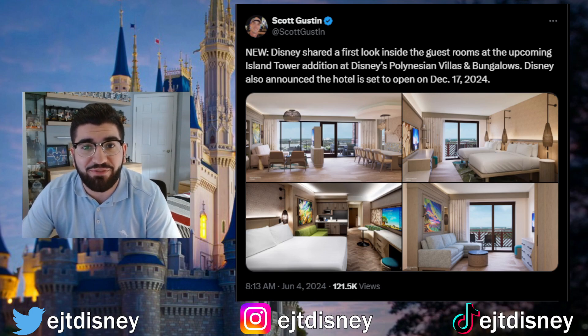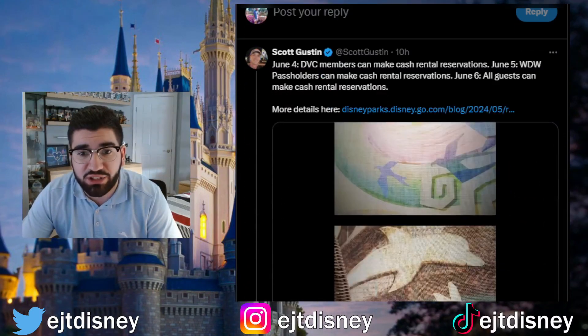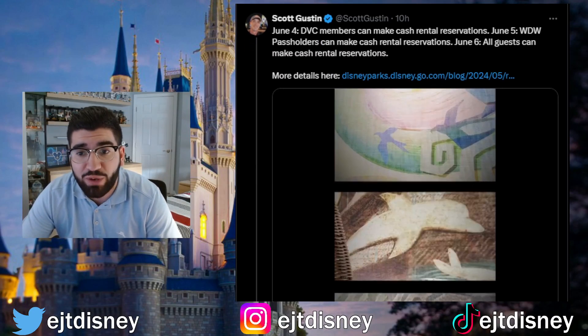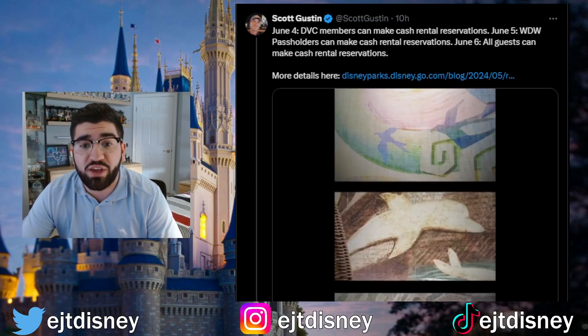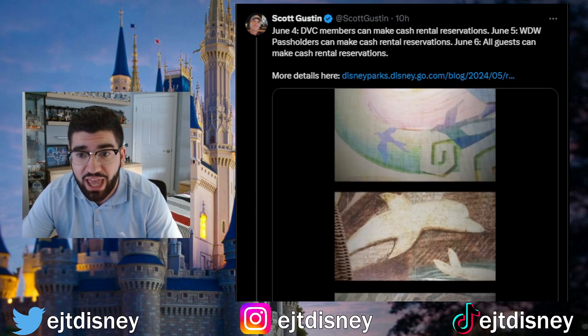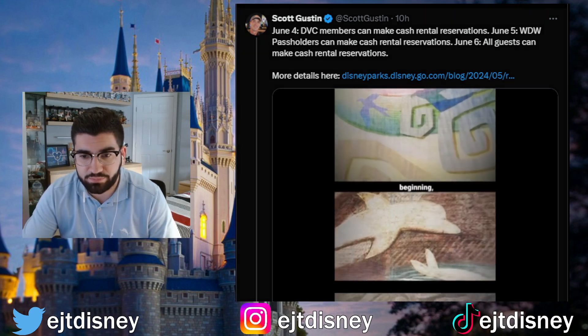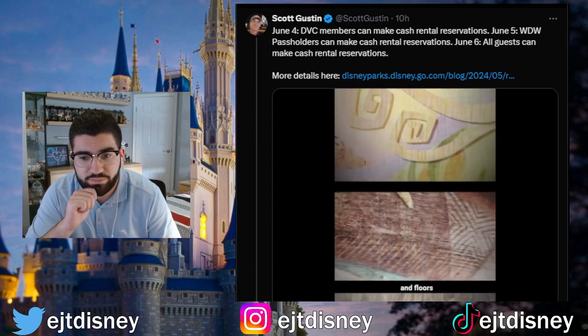Disney also dropped a video showing some of the different theming and rooms in the tower. Scott Gustin also tweeted the reservation dates: June 4th, DVC members can make cash rental reservations; June 5th, Walt Disney World passholders can make cash rental reservations; and June 6th, all guests can make cash rental reservations.